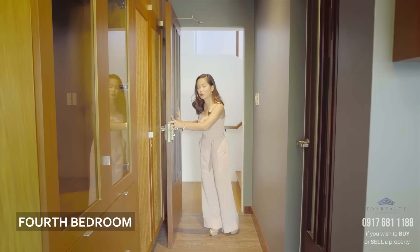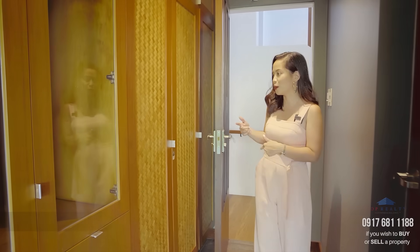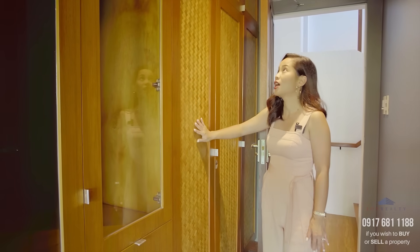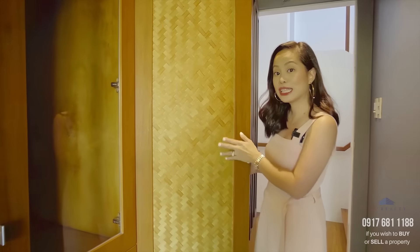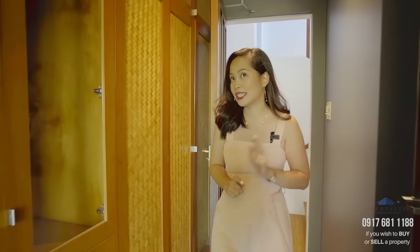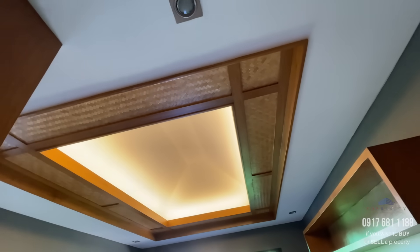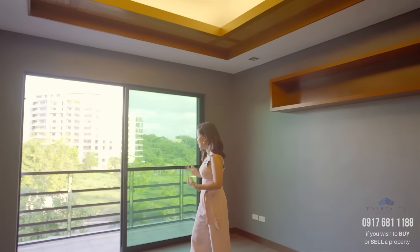This is the only bedroom on this floor — you would consider this the second-and-a-half floor. Staying true to its Filipino theme, you have woven cabinets in a banig style. If you know what this material is, let me know in the comments. This design is also featured in the ceiling, which has the same pitched roof as the master bedroom.